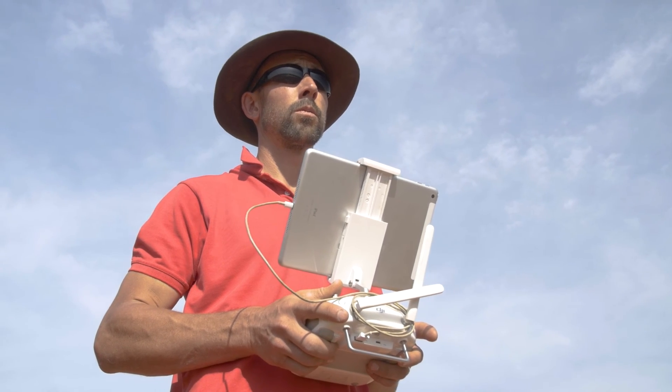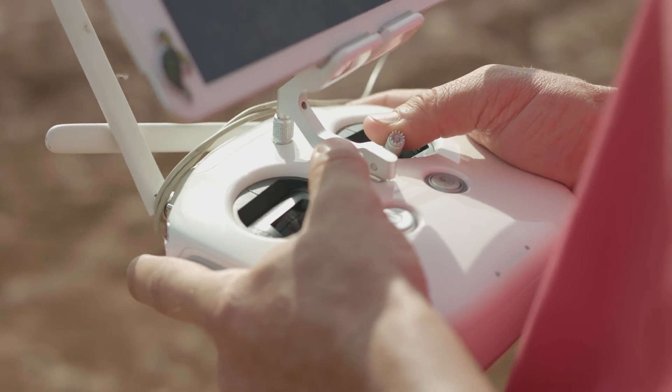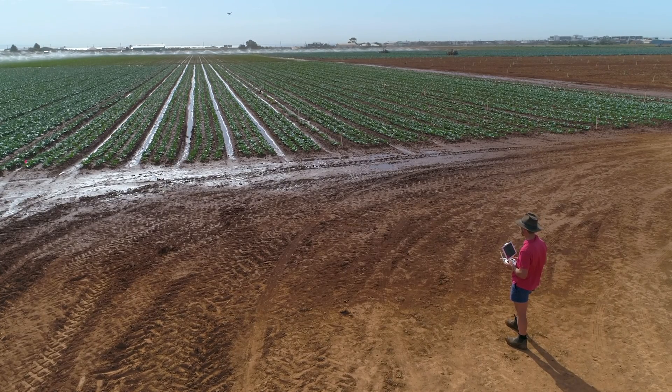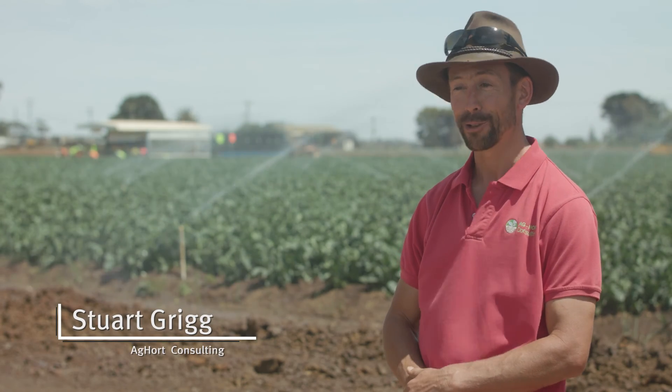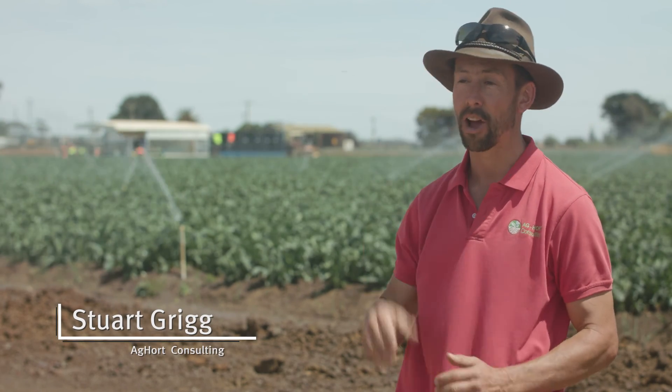Stuart Grigg is a private vegetable agronomist based in Werribee, Victoria. He commenced using drones as part of his agronomy services. The Agtech space is a really interesting one that I've been watching for a number of years, and there are two parts of the drone space that I've focused on for the business and for providing value to the clients I'm working with.